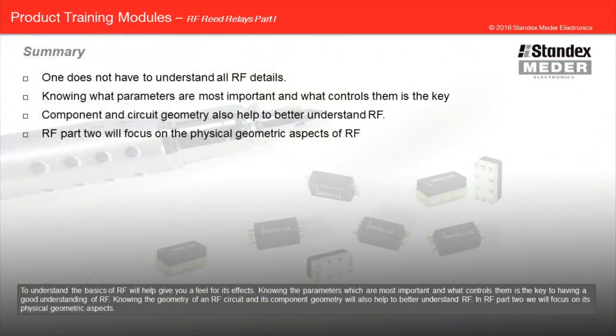To understand the basics of RF will help give you a feel for its effects. Knowing the parameters which are most important and what controls them is the key to having a good understanding of RF. Knowing the geometry of an RF circuit and its component geometry will also help to better understand RF. In RF part 2, we will focus on its physical geometric aspects.